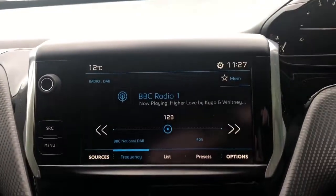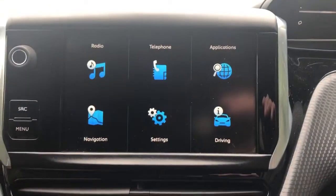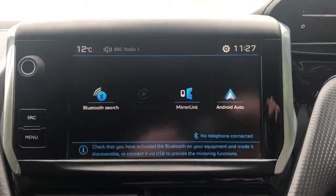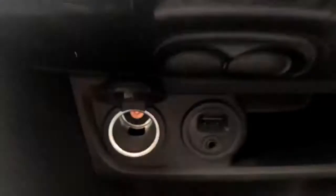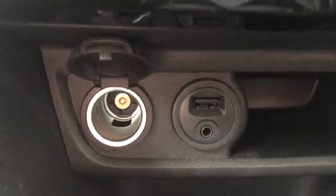We have FM, AM and DAB radio, Bluetooth connectivity for your phone, air conditioning, dual climate control, 12 volt outlet, USB port and auxiliary input.